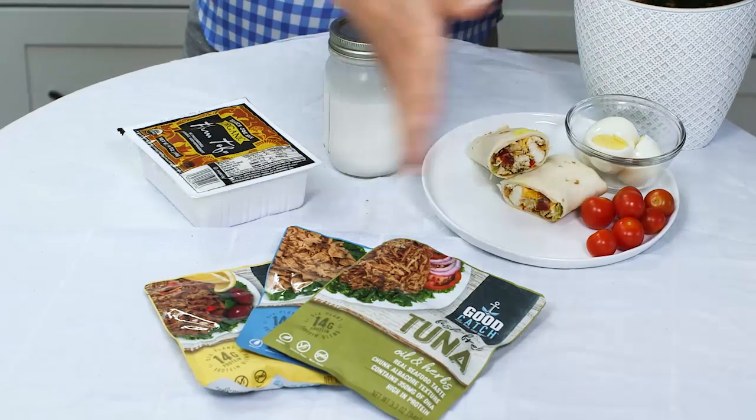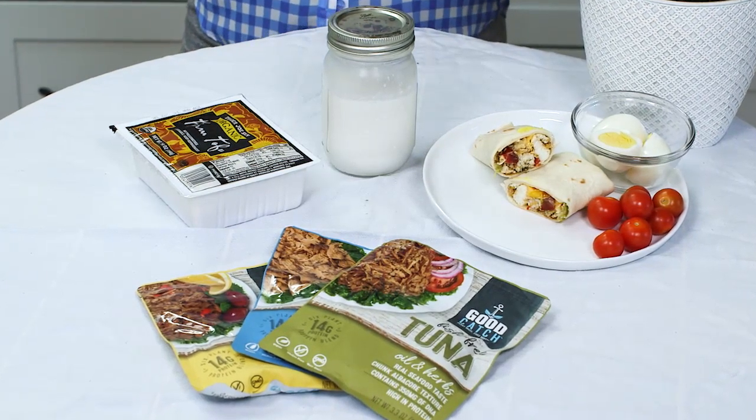Hey everyone and welcome to Quarantine Cooking. I'm Ashley Ranky-Hawk, your nutrition expert, and today we're going to talk about a micronutrient that a lot of people need on a daily basis but might not be getting while the shelter in place is in order. That's vitamin D. So let's dig in to why vitamin D is so important and some of the foods that can provide your daily dose of it.